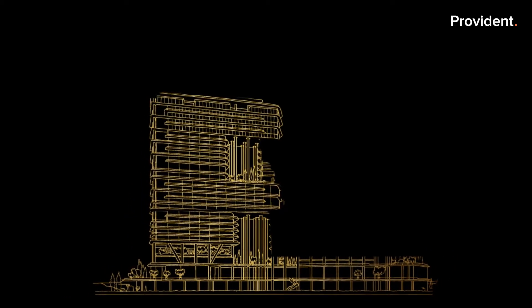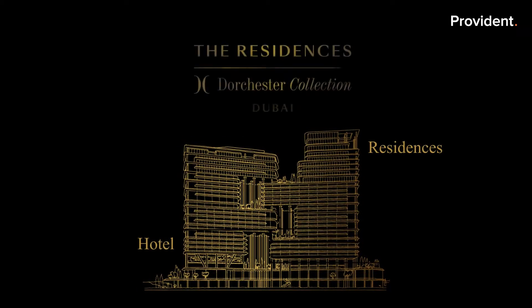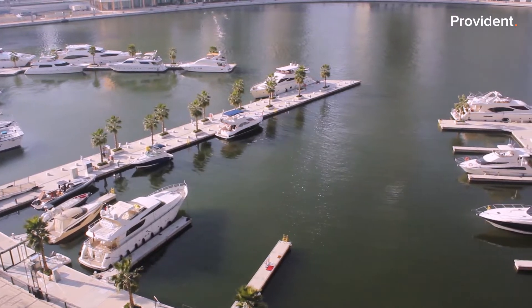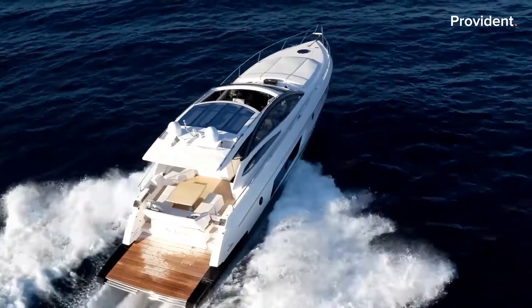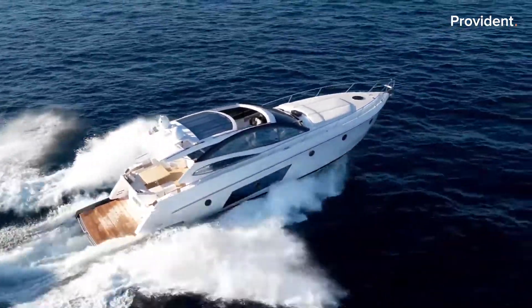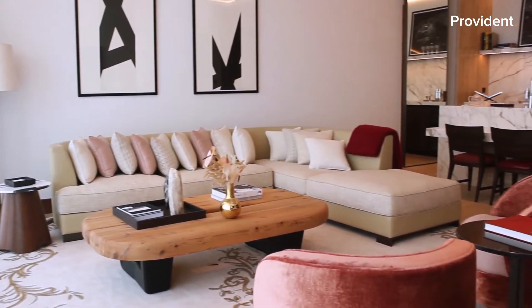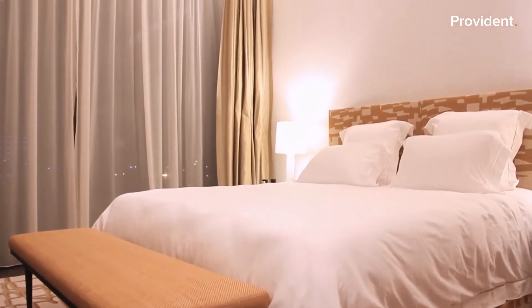A 31-storey tower houses the five-star hotel, while the taller 32-storey tower houses the 39 fully furnished and fully serviced residences managed by the Dorchester Collection. With 20 dedicated berths on Dubai Water Canal, you will be able to have your own yacht docked right at your doorstep in front of the building's 187-metre-long waterfront promenade.